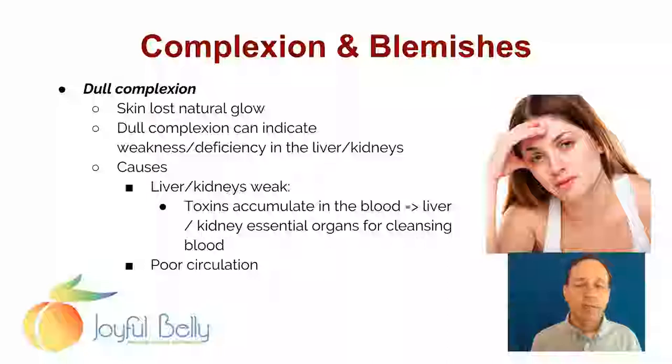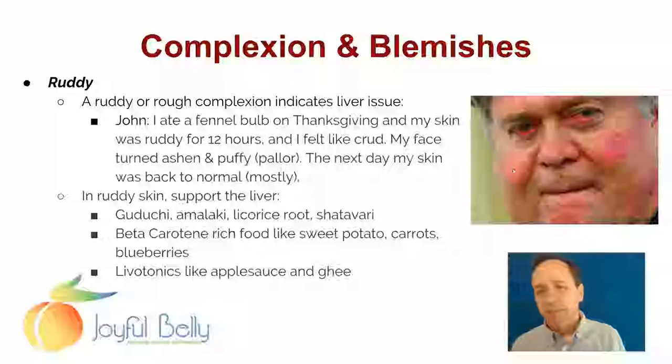The liver and kidneys are your detoxification organs. If they are not working well, then the skin is going to lose its vibrant color as toxins build up. Another cause of dull complexion can be poor circulation. The liver and kidney could be doing their job, but if things aren't circulating well, then the toxins aren't getting flushed out of the skin and the skin starts to look a little dull.